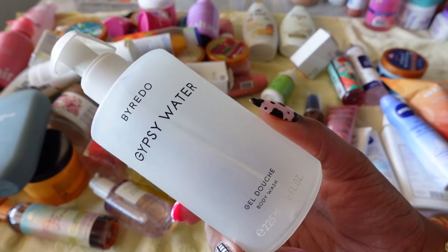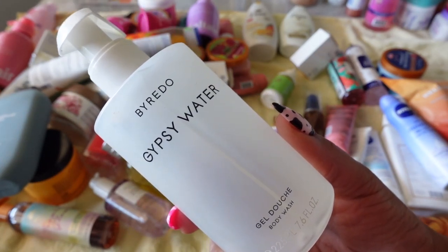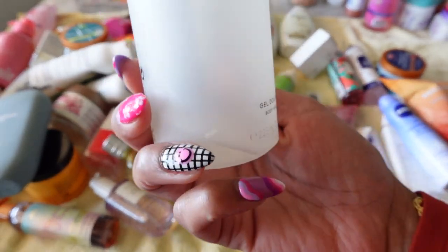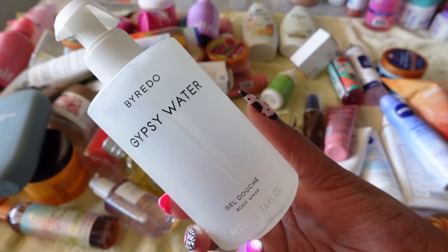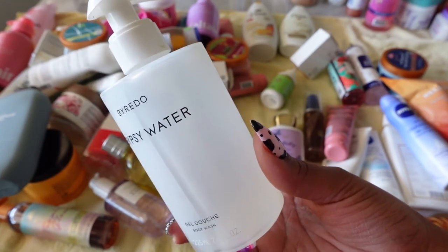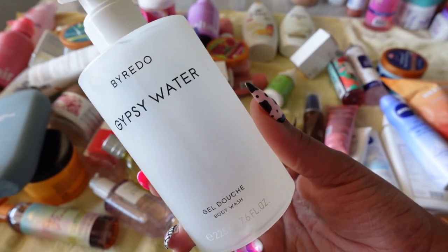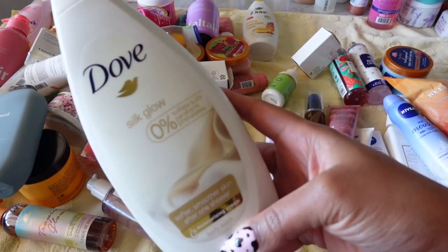Byredo Gypsy Water Body Wash is on the higher end — you can get it from Neiman Marcus, Saks Fifth, or Nordstrom. This was not a cheap buy, which is why I've kept every last bit I have left. I really really love Gypsy Water — they have it in perfume and hand cream as well. I'll probably keep this and use the little bit left for my next shower. This is great for summer, like right before a nice luxury dinner.